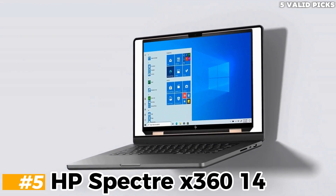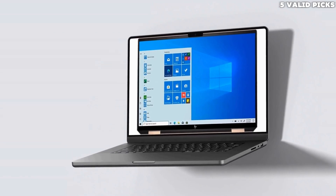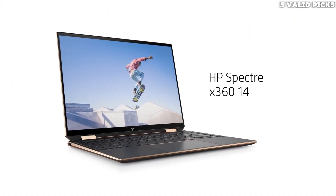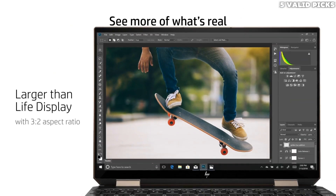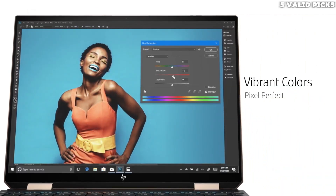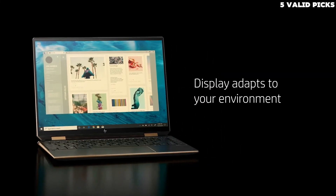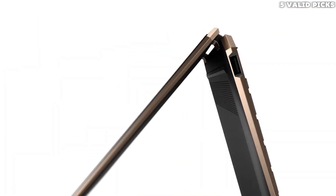Number 5: HP Spectre X360 14. HP updates its Spectre X360 high-end convertible, now using a larger 14-inch OLED panel with 120Hz in combination with a current Intel processor. In addition, the case was redesigned and Wi-Fi 7 is also available. For years, the Spectre X360 series from HP has been one of the best, but also most expensive consumer convertibles on the market.